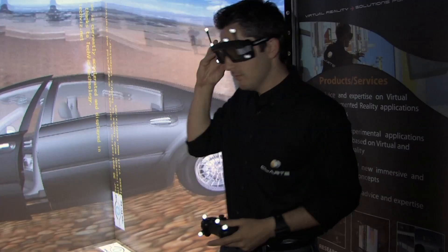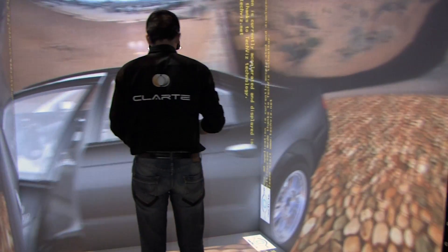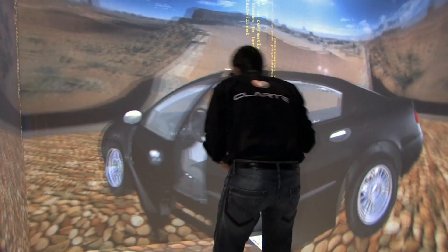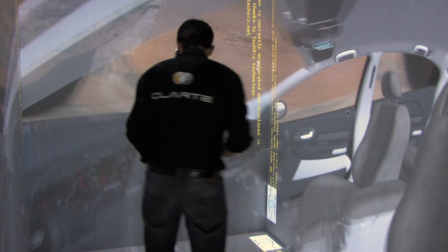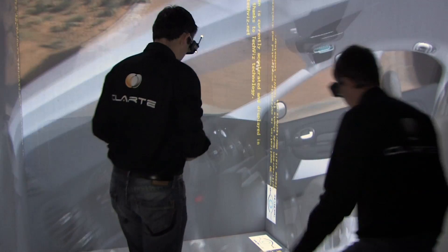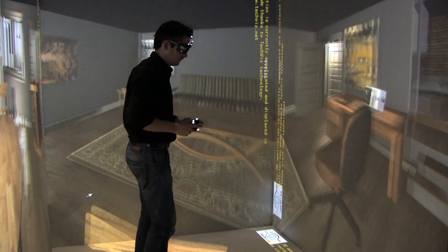A cave environment is composed of four screens arranged in a room-sized cube shape, with a tracking system and generally a cluster of graphics generators — one graphics generator per screen. We also use specific software like TechViz to allow direct CAD visualization of the data, and 3D via Virtus when complex interactions are needed. The tracking systems allow us to make natural interactions inside the immersive environment, including head tracking of the user.